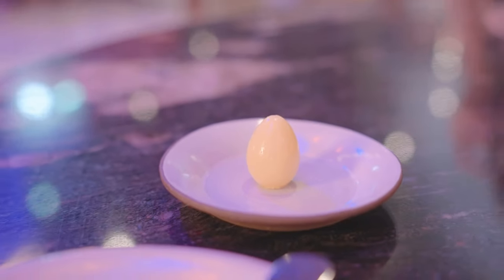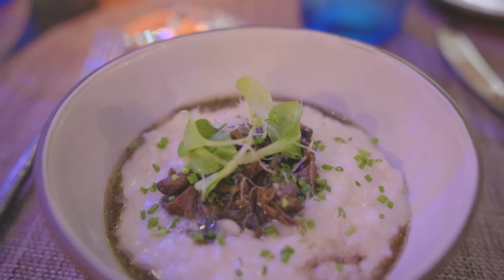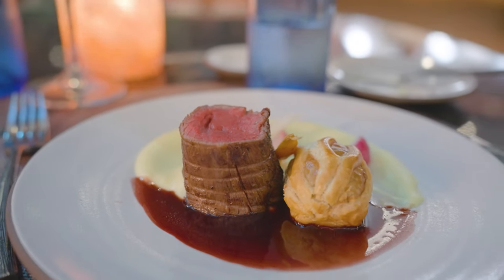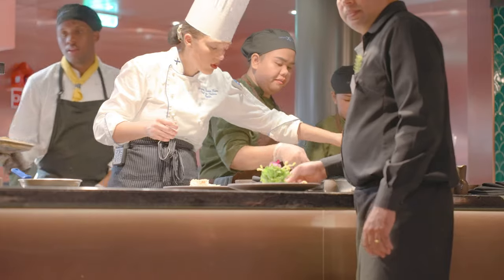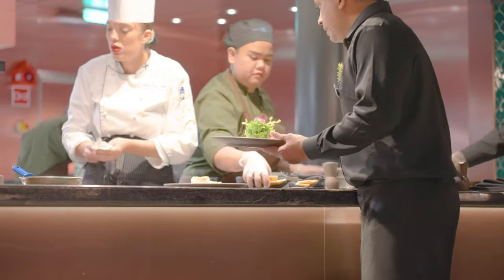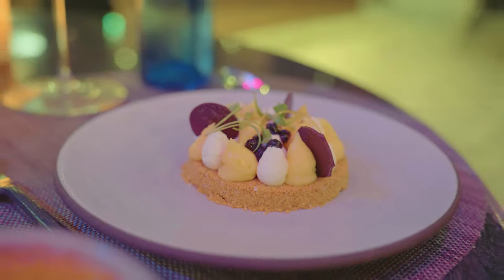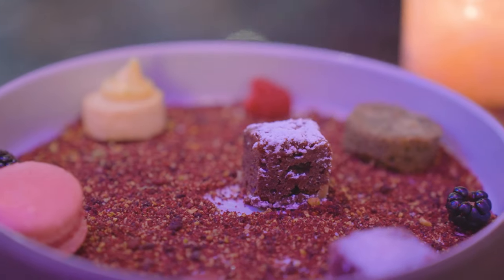Eden is another gem of a restaurant, located on all Edge Class series of ships. Rooted in nature, it draws inspiration from every region of the world. It features an open kitchen that allows you to watch the head chef and their team of culinary experts preparing your meal right in front of you. It's perfect in every single way and a must-visit if you're cruising on one of these ships.